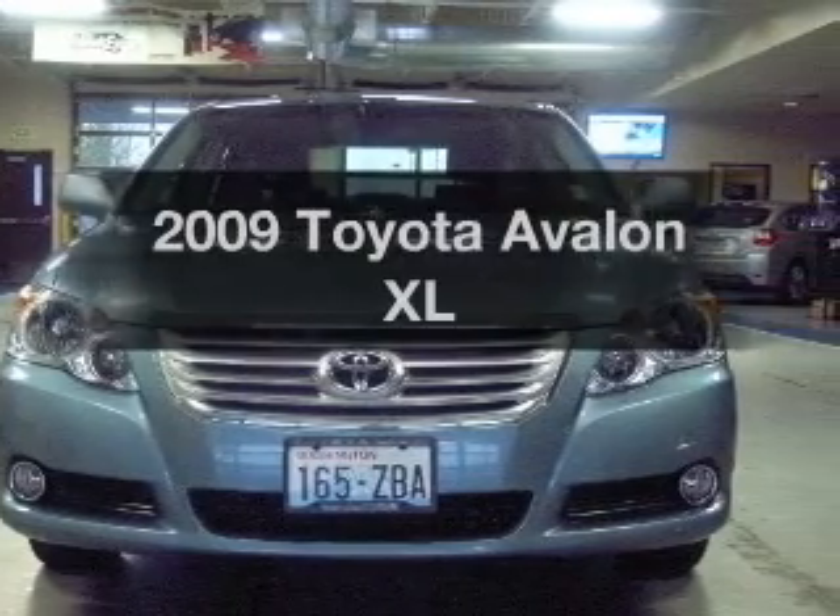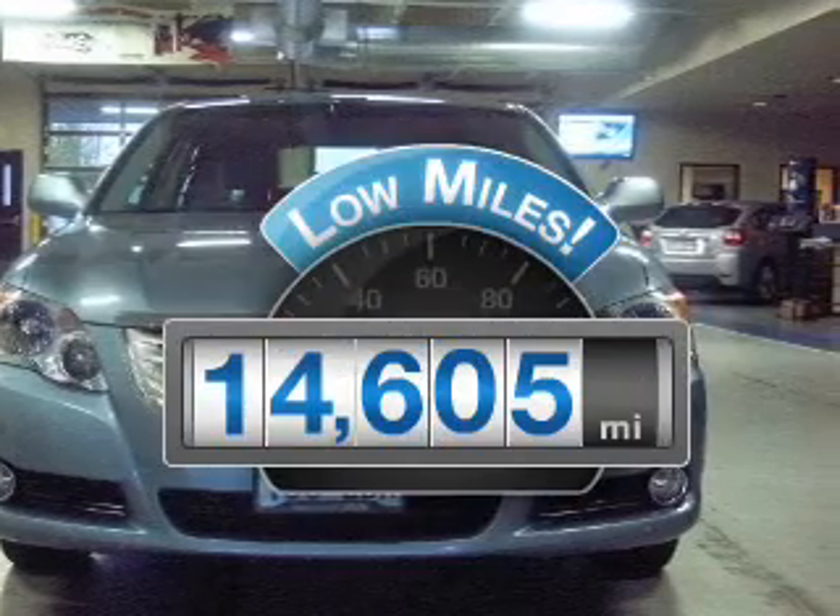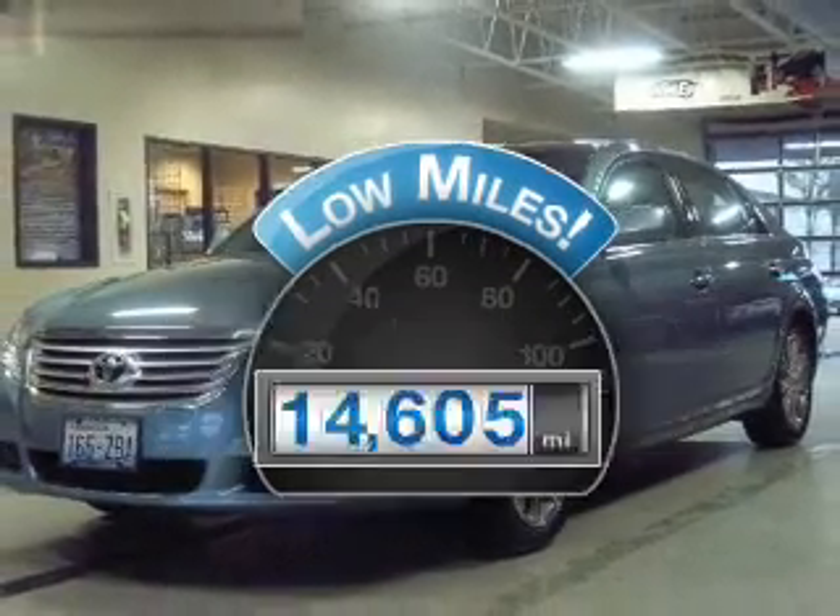This is the set of wheels you've been looking for. Get more for your money with this vehicle that features low mileage and dependability.